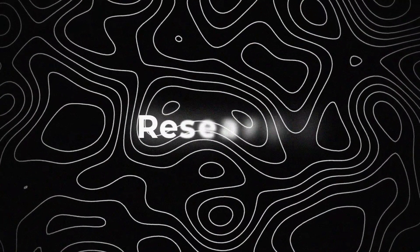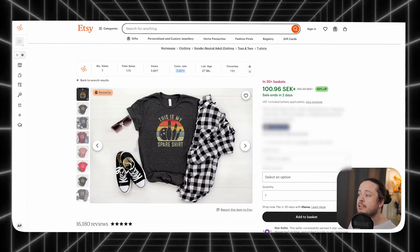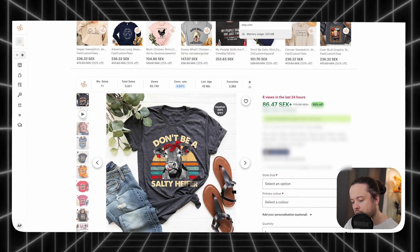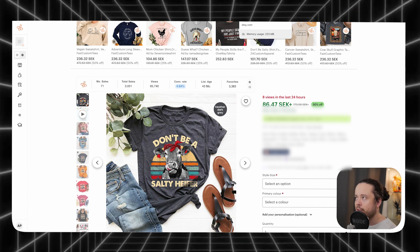This means we can mainly focus on making great designs. The first step to the whole process is always going to be research. I scoured Etsy and found these different designs here.